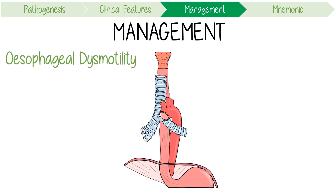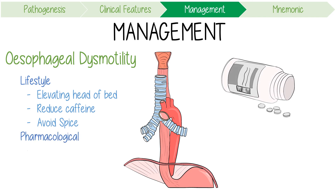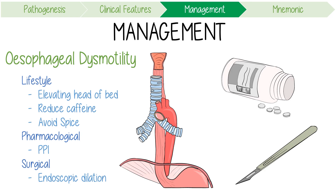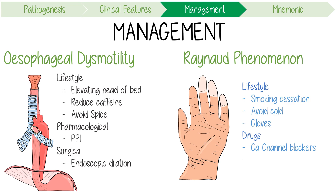For esophageal dysmotility, lifestyle measures to reduce symptoms include elevating the head of the bed, reducing caffeine intake, and avoiding spicy foods. The mainstay of pharmacological therapy is the use of proton pump inhibitors. Surgical interventions for severe cases, like endoscopic dilation, might be required for esophageal strictures. For Raynaud's phenomenon, lifestyle interventions including smoking cessation, avoiding cold exposure, and using gloves are often sufficient to control symptoms. Drugs like beta-blockers should be avoided as they can worsen symptoms, while dihydropyridine calcium channel blockers like amlodipine can be used to reduce vasospasm.